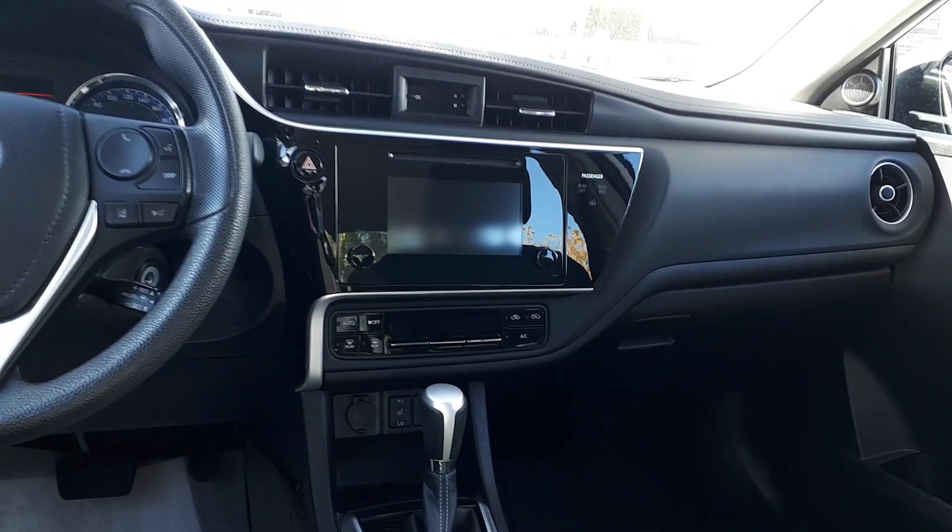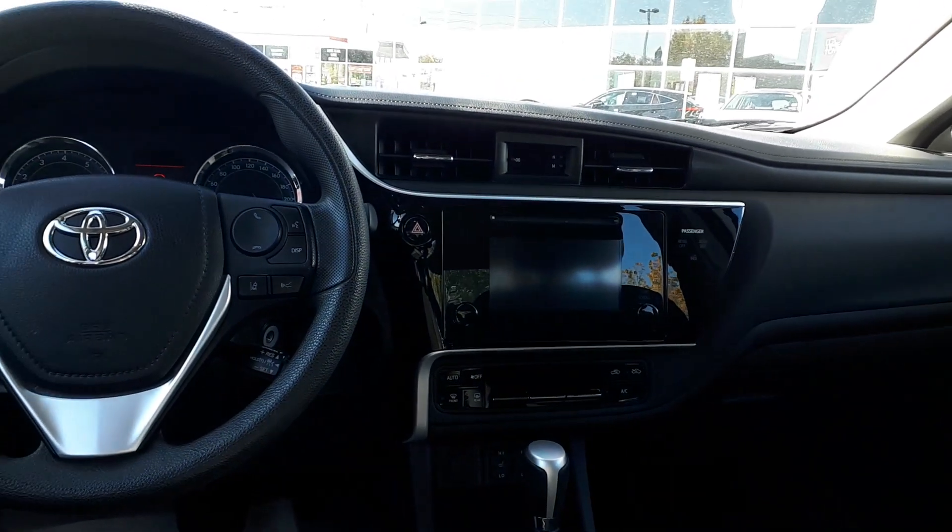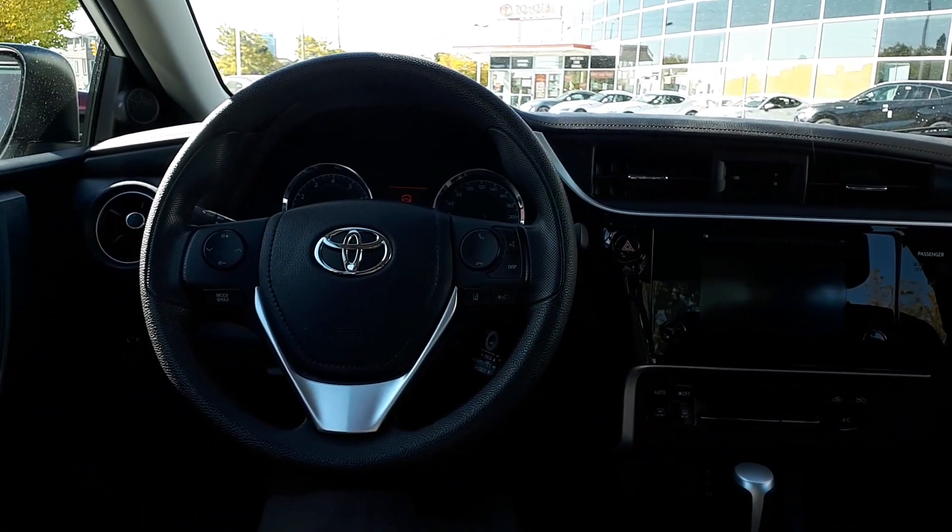It's also been freshly detailed, so come check out this fantastic vehicle here at Bermel Toyota.